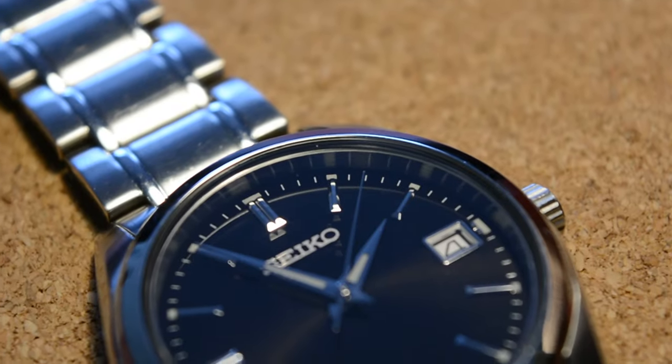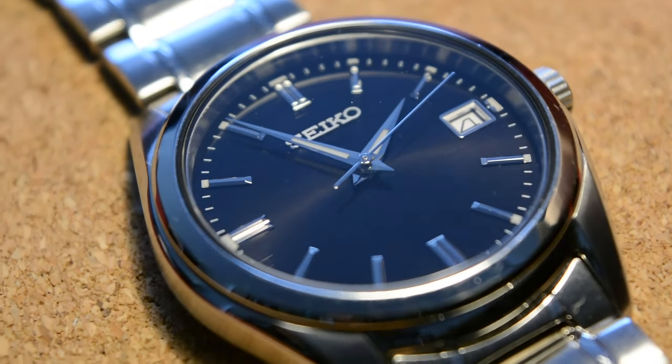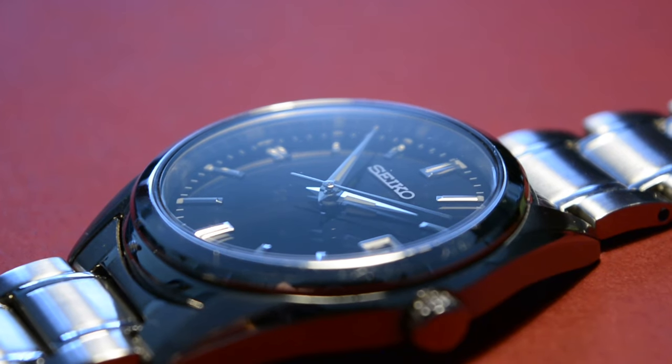Hi everyone, my name is Ed and welcome back to RIS Saga, a channel about affordable watches.